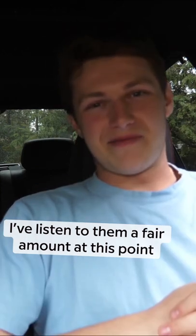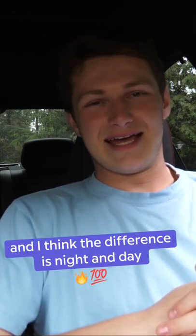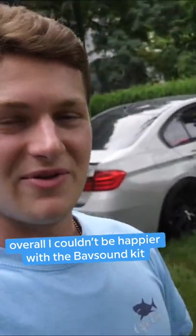Oh my god, that was nuts. I've listened to them a fair amount at this point and I think the difference is night and day. Overall, I couldn't be happier with the Babsound kit.